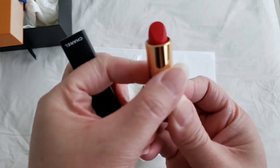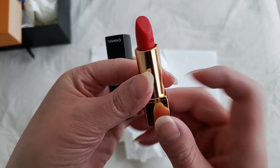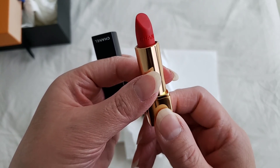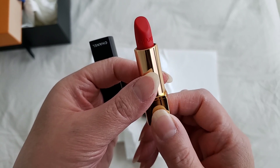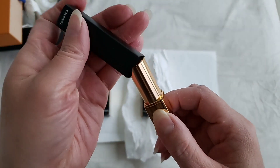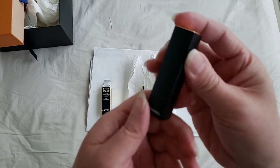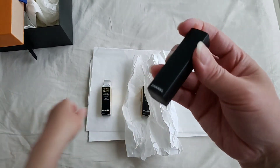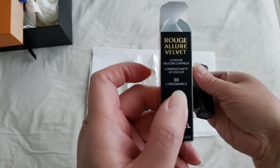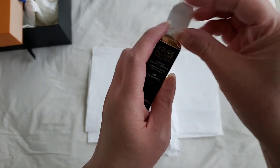This particular one is in red, and that's the color — it still has the Chanel name engraved on the lipstick itself. Chanel lipsticks usually have that logo engraved right on the lipstick. To secure it, you just push it down, and this particular one is number 66, which I'm going to link down below so you can go to the website and have a look.